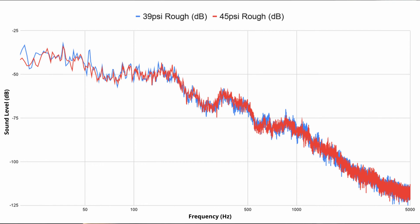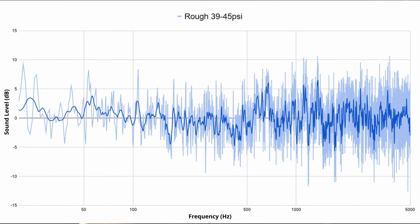Here is the rough road at 39 psi and 45 psi and what they sound like. You can see the red and the blue plots are pretty well lined up on top of each other, so there's not much change. If we subtract one from the other, we can really focus in on the difference between them. There's really not much there — the dark blue line is a 10-point centered average of the lighter blue and there really is no clear trend high or low.